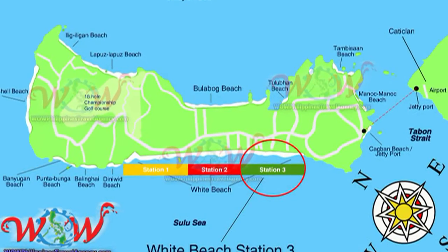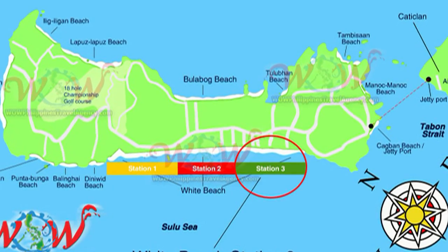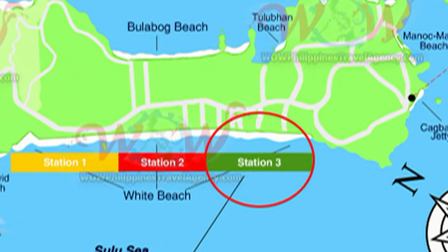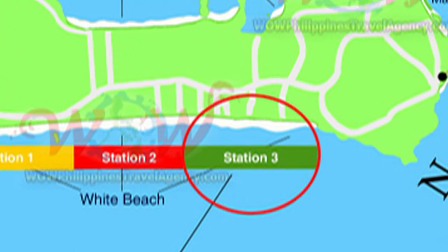Hi, Rick St. John with WowPhilippinesTravelAgency.com. Today we're going to be looking at the Roxan Apartments, located in Station 3 on the south end of Boracay Island.